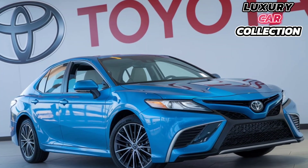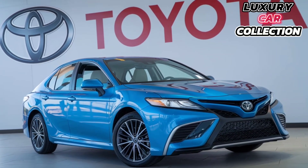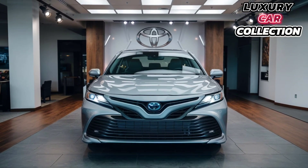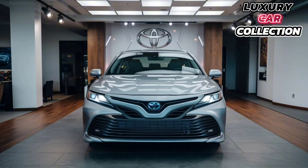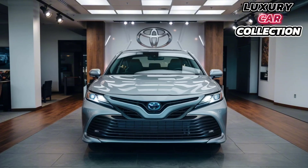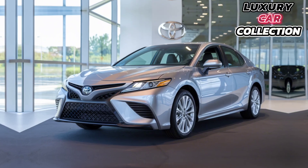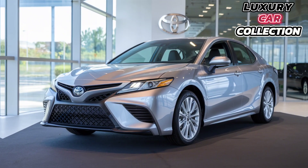Toyota hasn't skimped on technology either. The 2025 Camry comes standard with Toyota's Safety Sense 2.5 suite, which includes adaptive cruise control, lane keeping assist, automatic emergency braking, and even pedestrian detection. It's one of the safest sedans in its class.